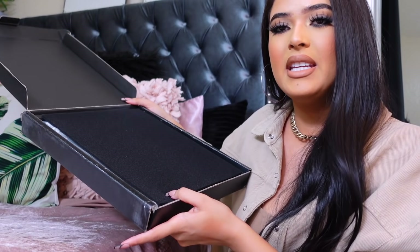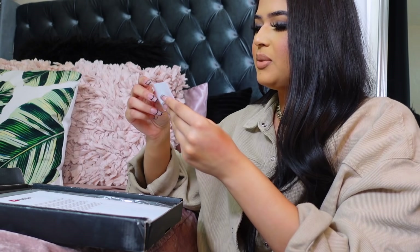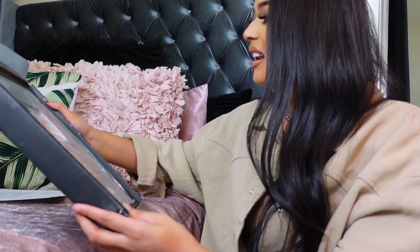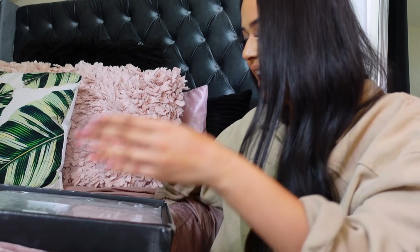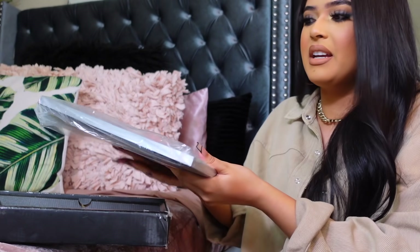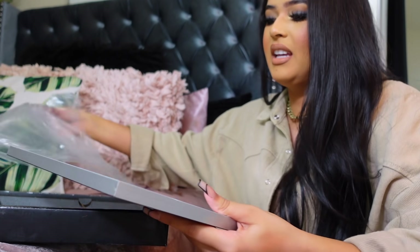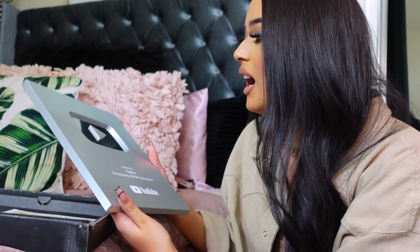I'm super excited — this is the first time I'm seeing it. This is what it comes in. It comes with this little thing and a card that tells you right here about the award. This is what it looks like — it's kind of heavy, feels like a nice frame. Hopefully my hands aren't dirty. There it is — we did this together. I cannot believe we did this, I cannot believe I'm holding this.